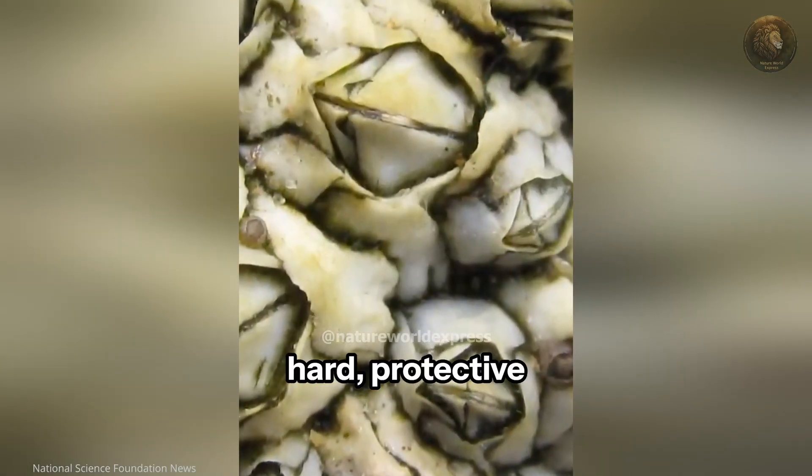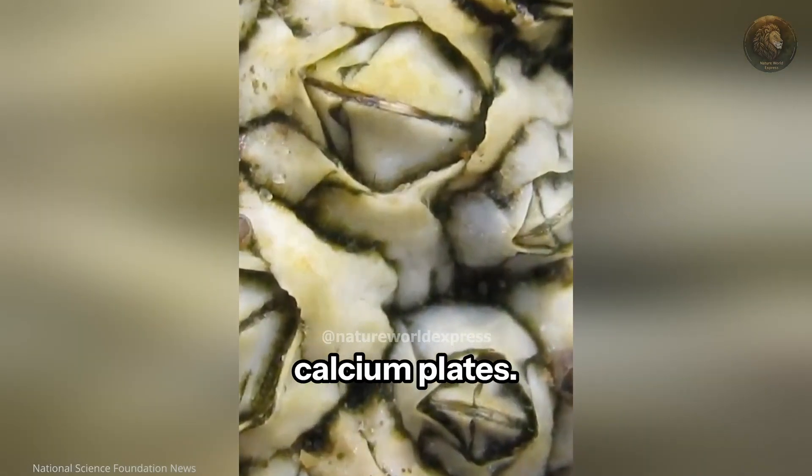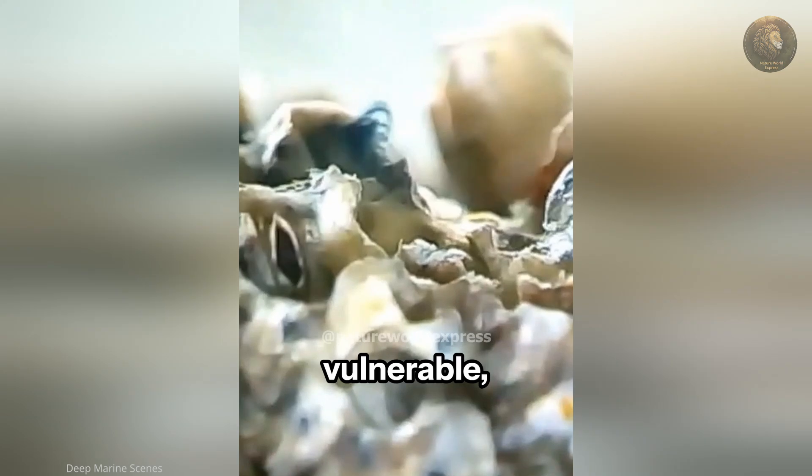It possesses a hard, protective shell made of calcium plates. Their bodies are soft and vulnerable, so the shell is essential for survival.